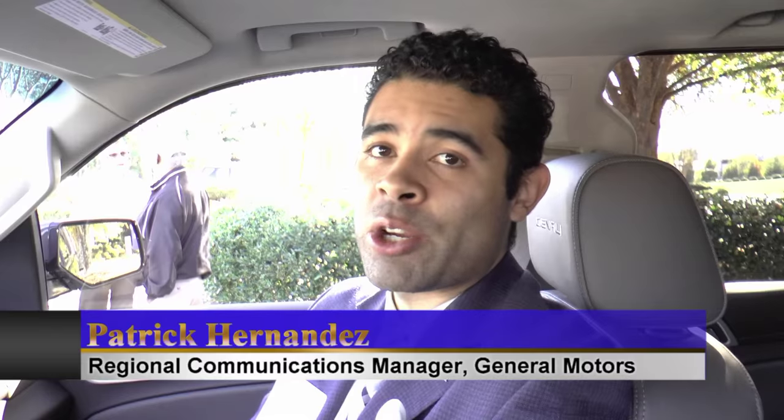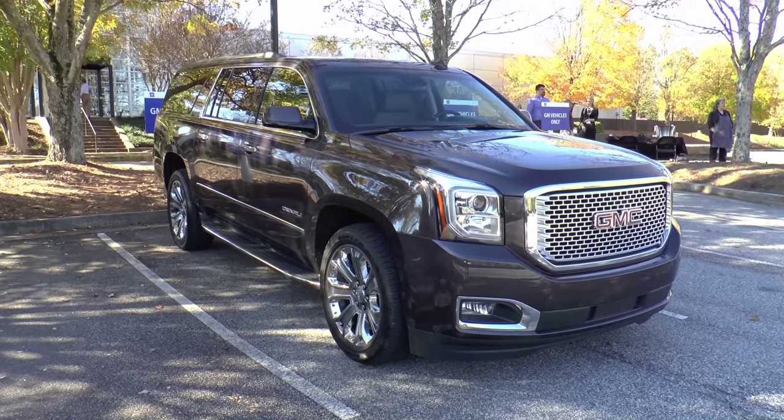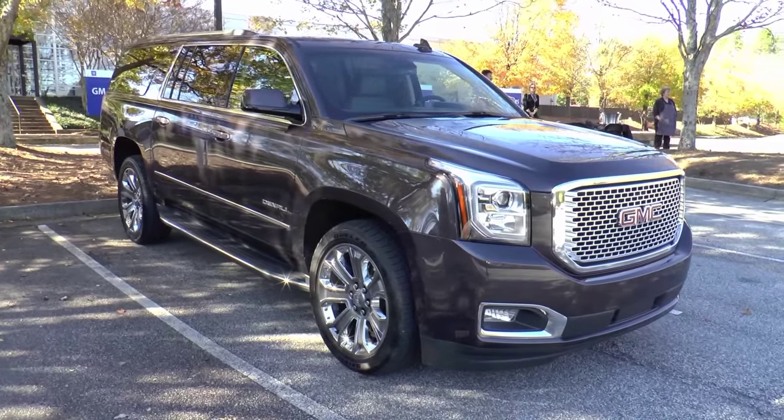Hi, I'm Patrick Hernandez. I'm the Regional Communications Manager for General Motors, here in Atlanta today showcasing a great technology: Apple CarPlay in a beautiful GMC Yukon XL.